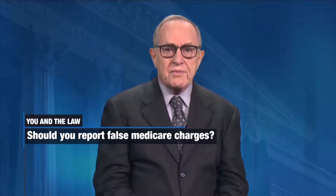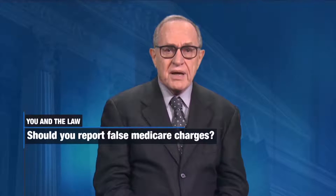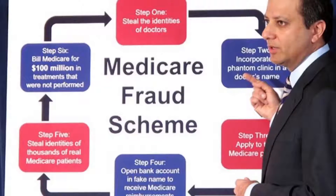Millions of Americans get their health care coverage through Medicare. But let's say you notice that your Medicare billing statement includes all sorts of procedures you never received. You see errors and you try to bring them to the attention of your doctor, but they persist. Should you report this as fraud? The answer is yes, you should. Medicare fraud costs the government and you, the taxpayer, billions of dollars.